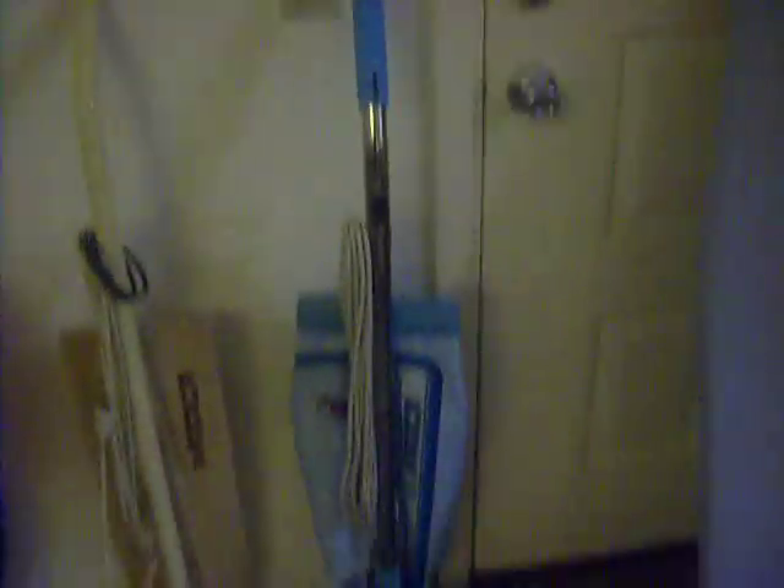First up for vacuum, since that's my primary passion, we have the Eureka — the blue ESP self-propelled. The brushes are bad and it won't turn on, so I've got to fix that.